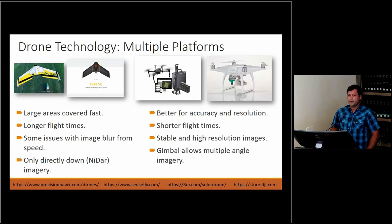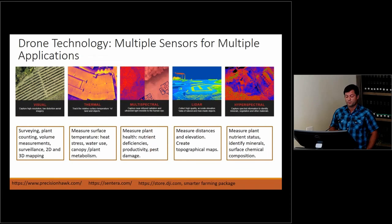There are two main types of drone platforms. We're using this rotor style drone on the right — it's typically cheaper, has better accuracy and resolution because you can stay in one area, and provides stable high resolution images. With the gimbal, you can take pictures from multiple angles. However, it does have shorter flight times. For covering large areas, people use fixed wing drones, which allow for longer flight times, but there can be some blur due to speed, and without a gimbal, you can only take images straight down, nadir.